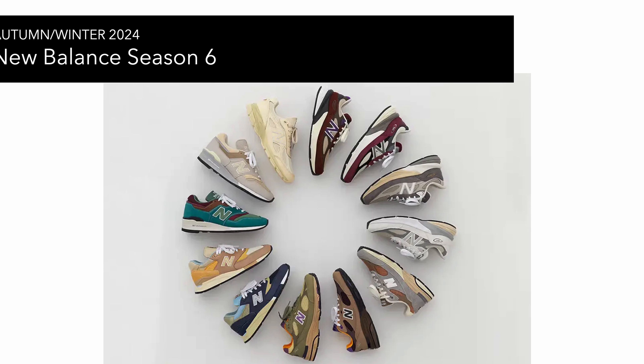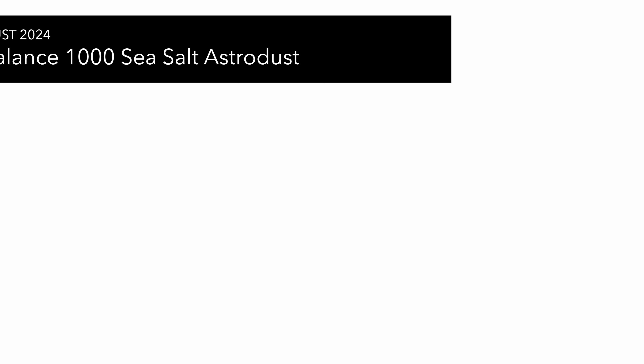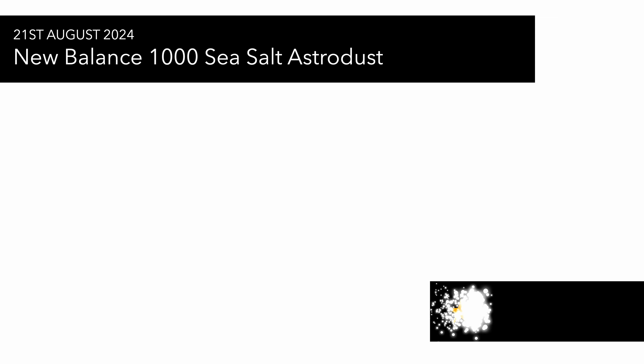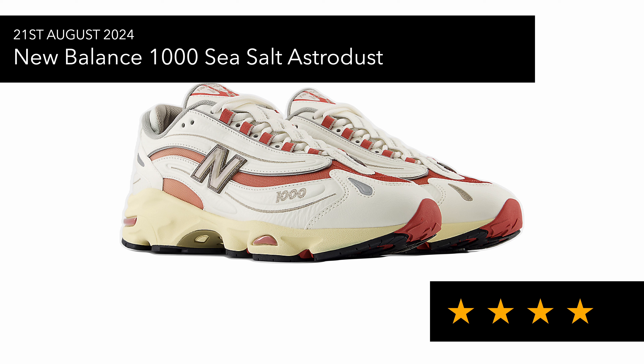On the 21st of August you've got the New Balance 1000 in Sea Salt Astro Dust, with two colorways releasing — I think the Heron Blue one and this one. Neither are bad actually — they're quite nice and neutral with a bit of color, which I personally like. But I've got a couple of pairs already so I'm not looking to grab anymore.